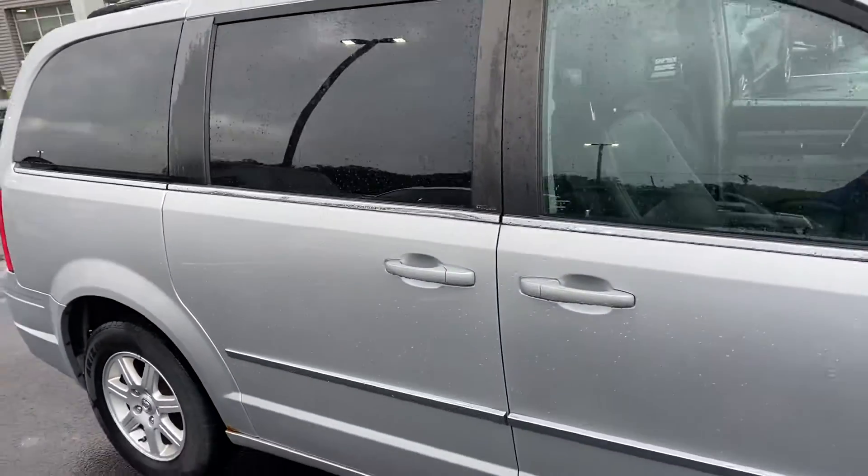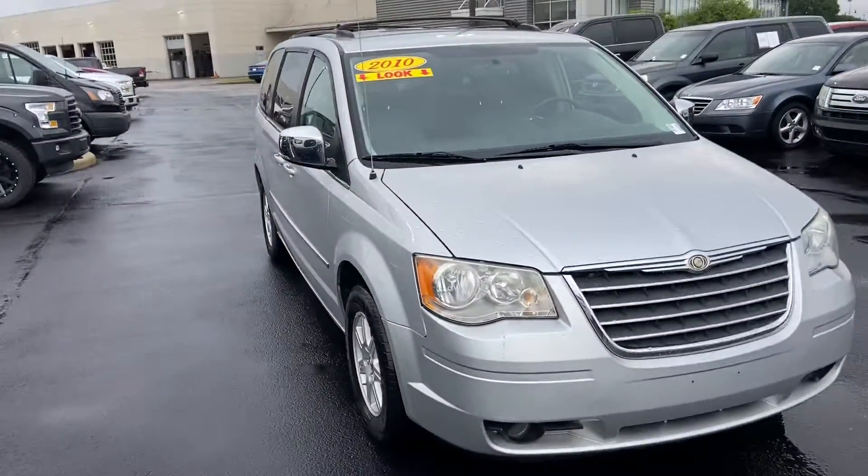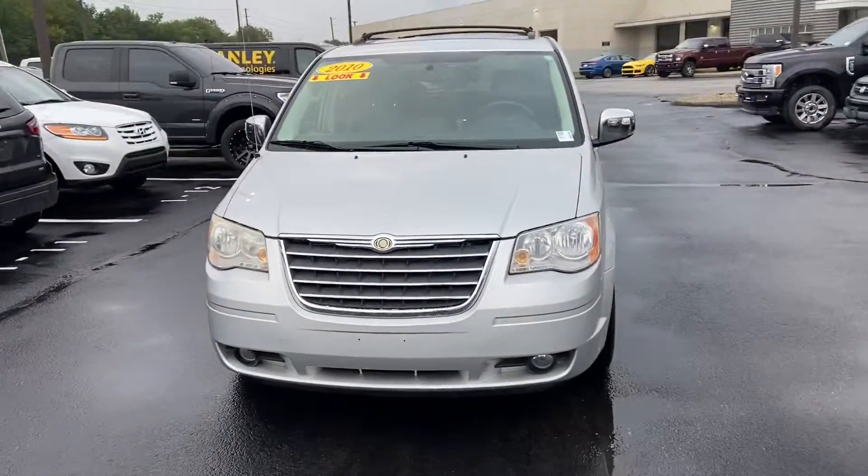Again, this is the 2010 Chrysler Town & Country. My name is Steve Angle at Bill Estes Ford. 317-852-2231.